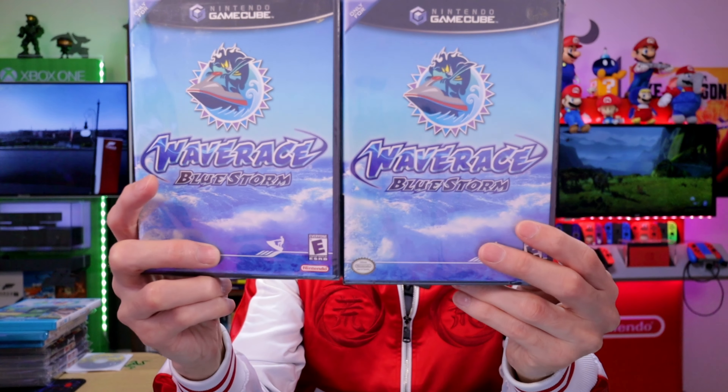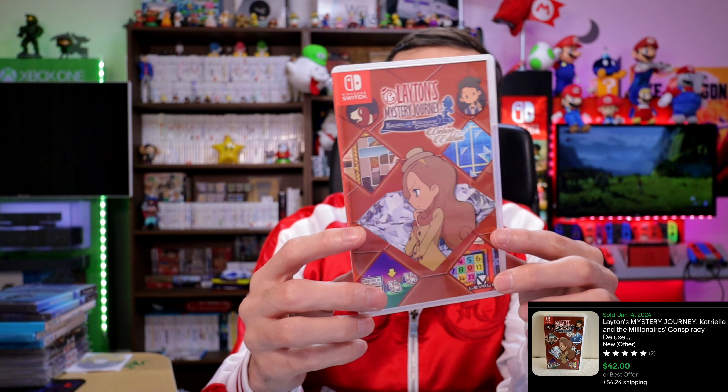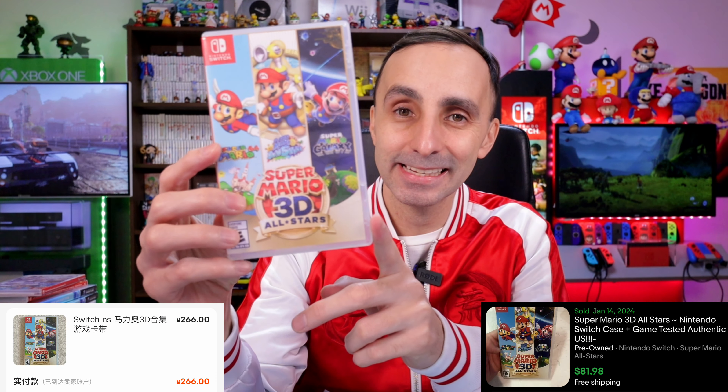I also picked up two sealed GameCube copies of Wave Race — each was about 105 RMB ($16) and they can go for $22 or more. Since they're sealed, the value could go up on them. Moving on to Switch games: Layton's Mystery Journey — 180 RMB ($26), can sell for $42 or more. And Gunvolt Chronicles Luminous Avenger — paid 130 RMB ($18), sells for $50, so a pretty good one.